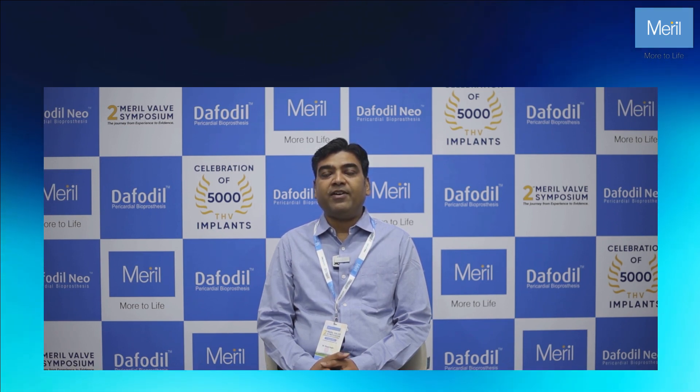So I am quite comfortable and I am very happy with the progress of Meril. Thank you.